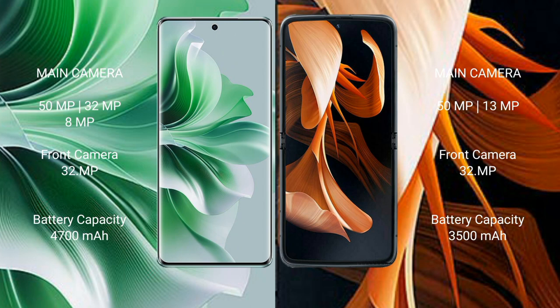Oppo Reno 11 Pro has a 4700mAh battery with 80W fast charging support. Motorola Razr has a 3500mAh battery with 30W fast charging support.